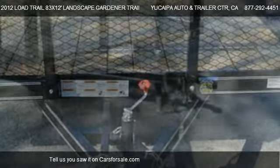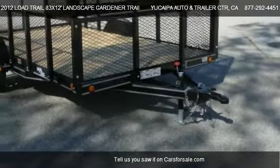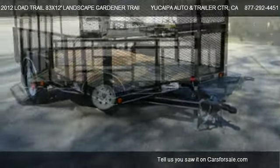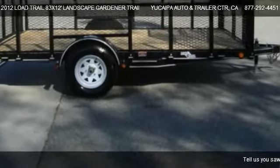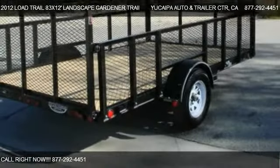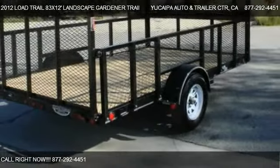For mileage information on this 2012 Load Trail 83x12 Landscape Gardener Trailer for Sale, call us at 877-292-4451.